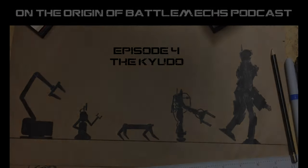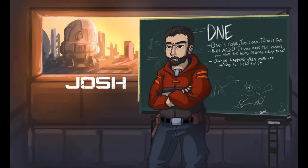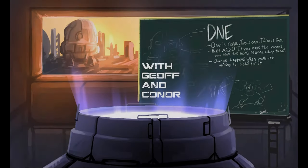Console. Online. HPG Connection. Online. Educational Module. Online. All systems. Nominal.